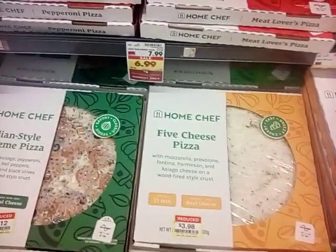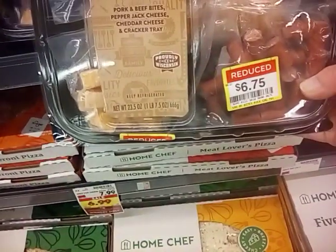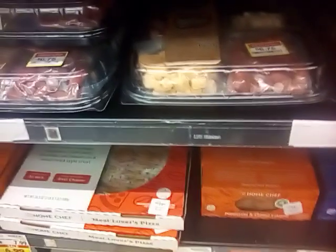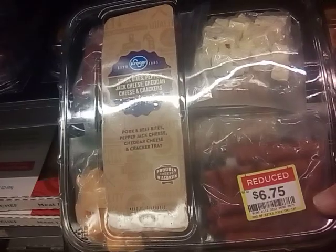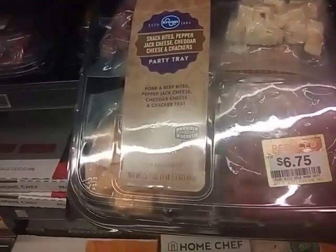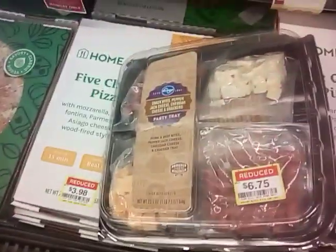They do have some markdown pizzas — we're going to pass, we had pizza yesterday. But I'm also looking at some of these little snacky trays marked down to $6.75 — meat, cheese, crackers. That's pretty cool. I am going to get one of those, and then we'll have a snack for later on this evening.